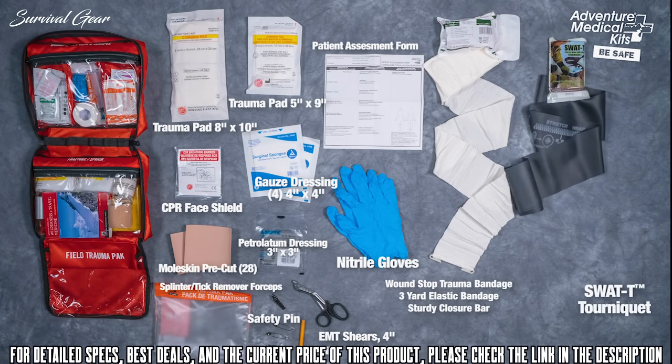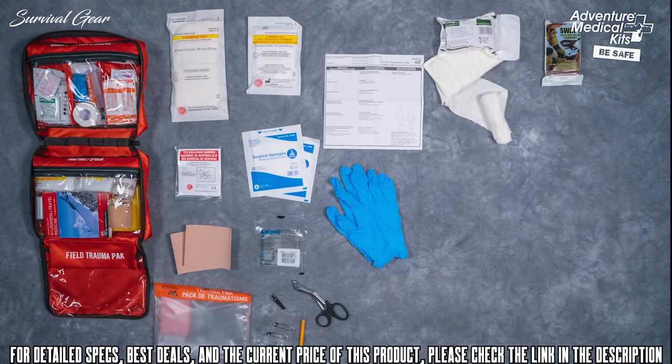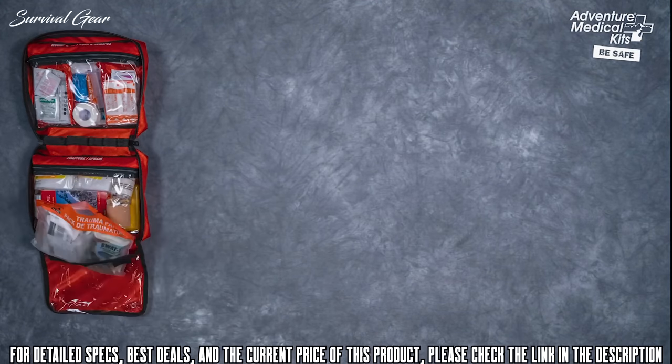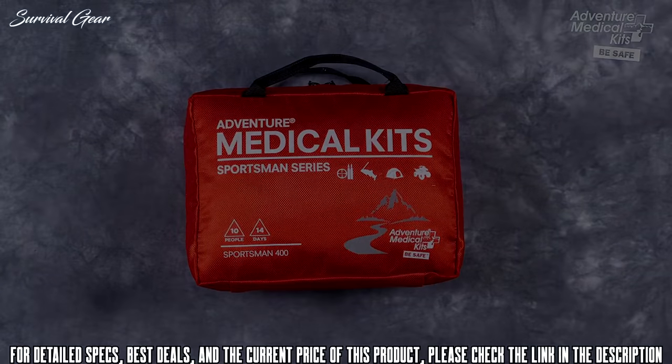A versatile trauma tool, the SWAT-T is a go-to tourniquet for military, EMS, and civilians alike. Simply stretch, wrap, and tuck to stop bleeding quickly in an emergency. The SWAT-T can also be used as a pressure dressing, elastic bandage, shoulder sling, and more. The Sportsman Series Medical Kits provide you with the highest quality first aid supplies and medical information based on the most current guidelines in wilderness emergency medicine.